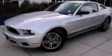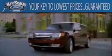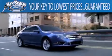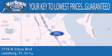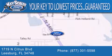Contact us today to schedule your opportunity to see this automobile in person. Key Scales Ford is family-owned and has been serving Central Florida for 45 years in the same location. We are located at 1719 North Citrus Boulevard in Leesburg. That's what the key to your best deal is at Key Scales Ford.